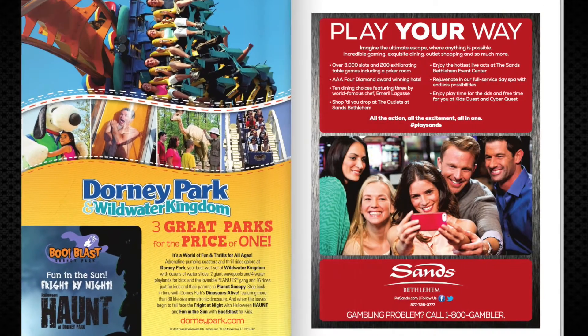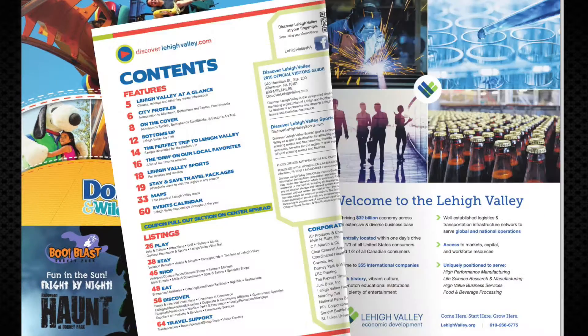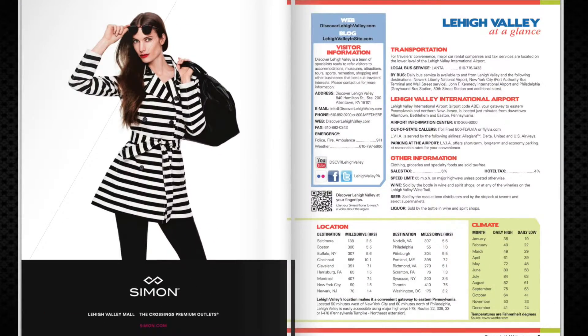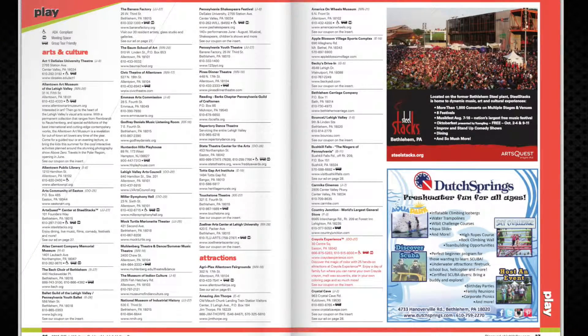Maximize your advertising in the 2016 Discover Lehigh Valley's Official Visitor's Guide. The Guide has an annual print circulation of 250,000 copies and is distributed to hundreds of locations throughout the region.